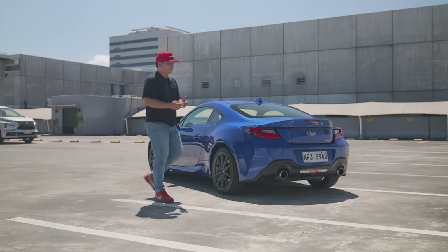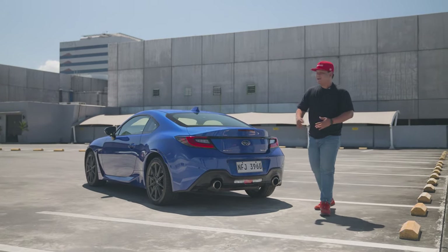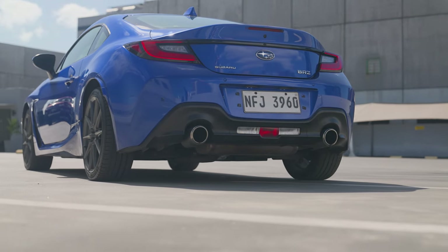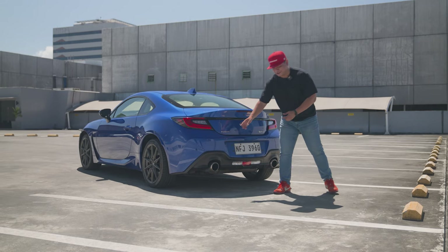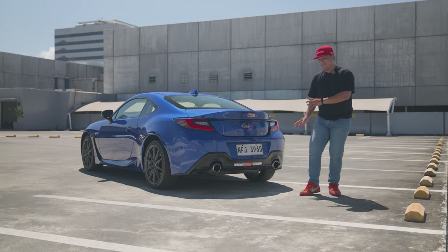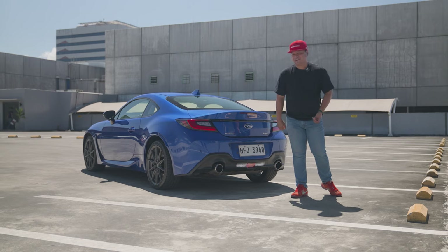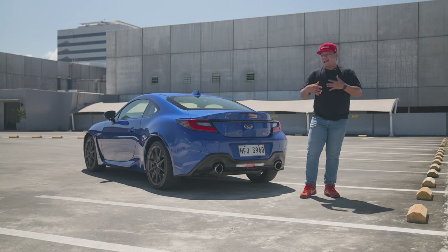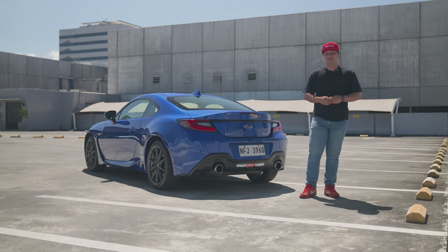Subaru understands its audience. People who buy the BRZ might or might not tune their cars. Check out those dual exhaust ports below — they're functional, and they're housed in really large openings. Subaru understands that some owners might want to replace them, so there's plenty of clearance for larger exhausts. To be honest, the BRZ might not be as loud as you'd want, and it doesn't really sound that great stock.